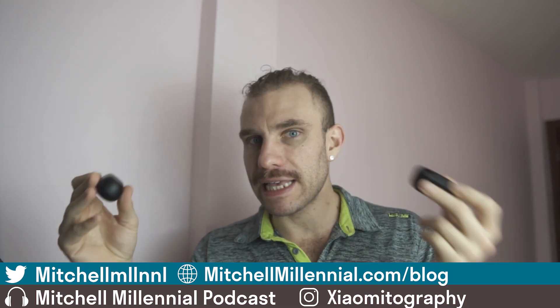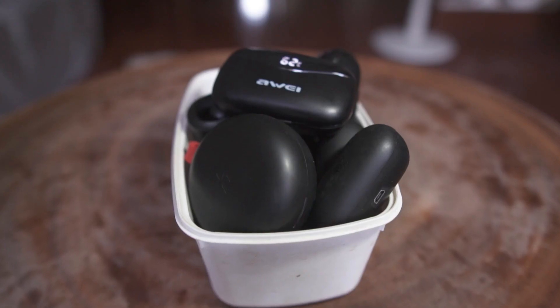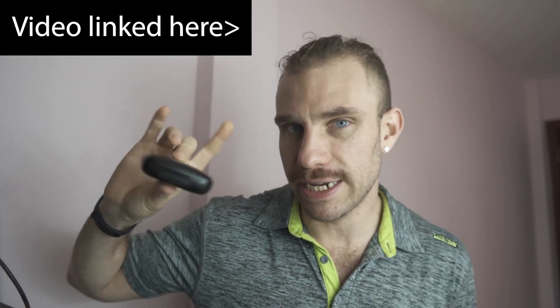Sound quality for both of these headphones is identical or almost identical. The big difference is really the latency. I think both headphones sound totally fine. There are other headphones near both of these in price that I prefer more, which would be the Awe T19 — I did a video comparing the Awe T19 versus the Halo GT1 Plus, and I think those are the better headphones.